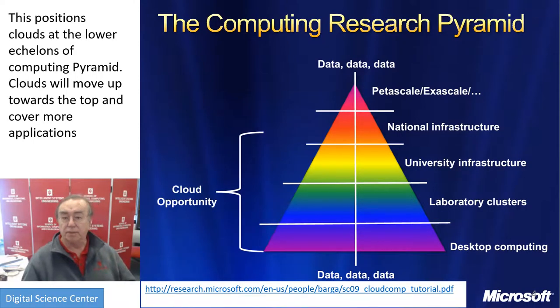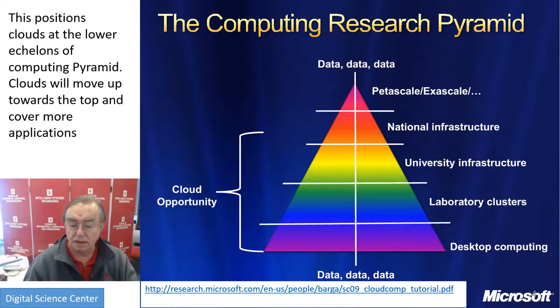Here's the computing pyramid. This came from a long time ago. Branscombe, who led a report — I think of NSF or possibly the National Academy — produced this pyramid, which basically is trivial. At the bottom you have lots of — the size is the number of people involved — and as you go up, the computing resources increase.